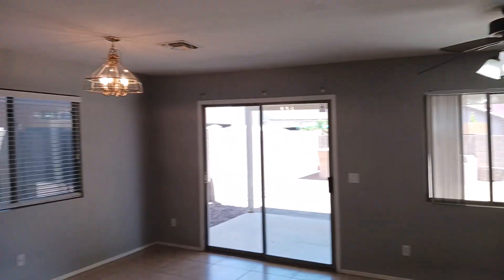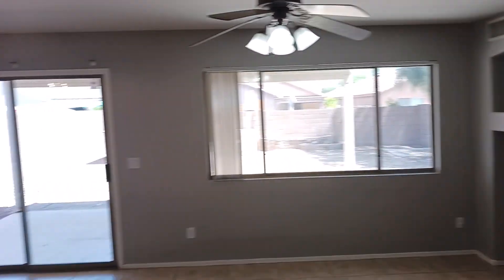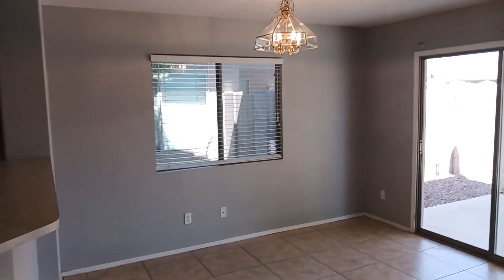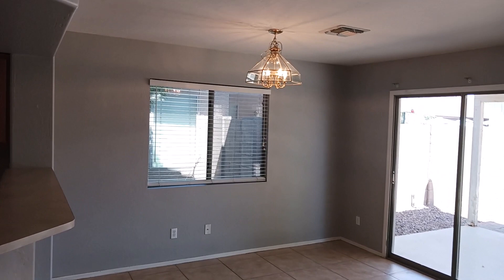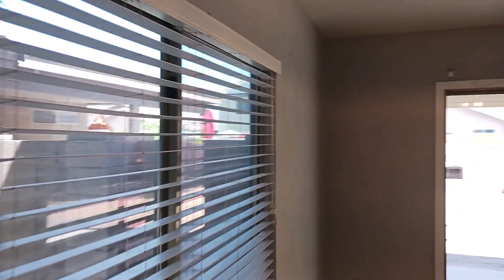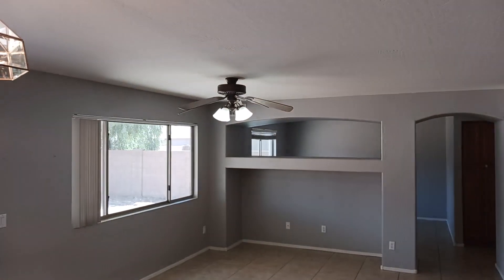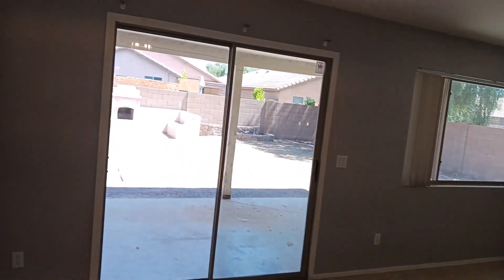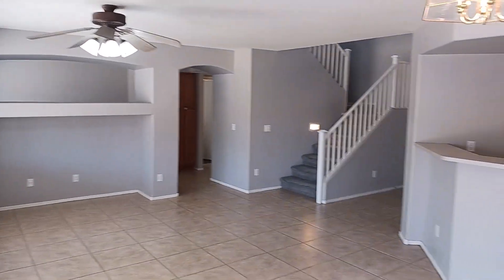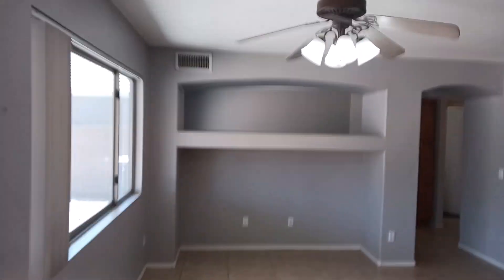Once we step past that, you open up to another huge area — this could be a living area or really whatever you'd like. You could even put another dining area over here if you didn't want to use the front area. And of course you've got another huge window. There are windows on every side, including across that little cutout right there. The amount of natural light that comes into this home is crazy. You can see the beautiful paint and how well kept this home is.